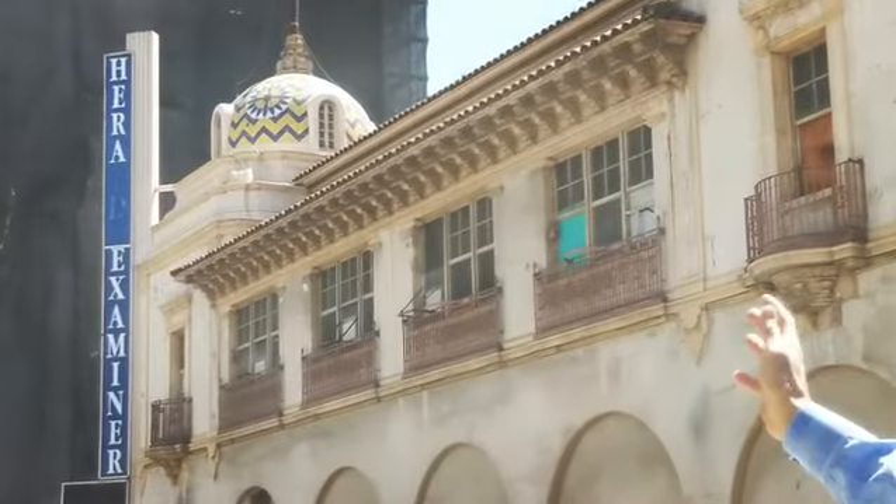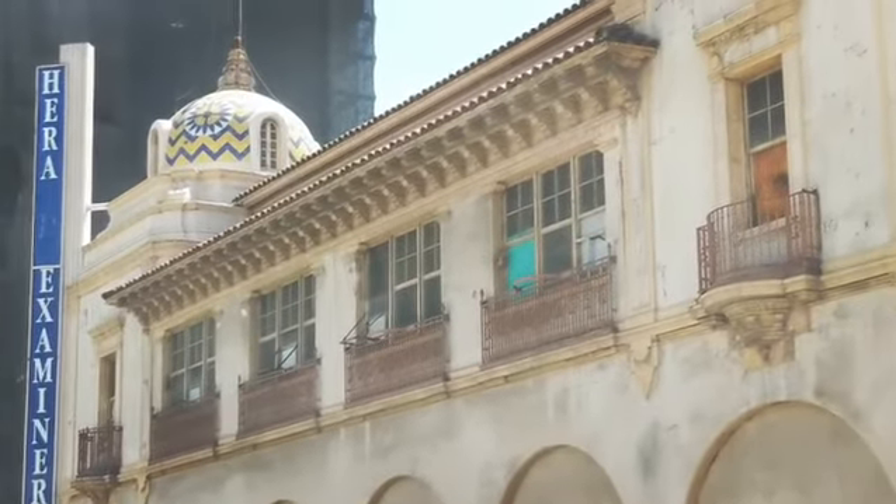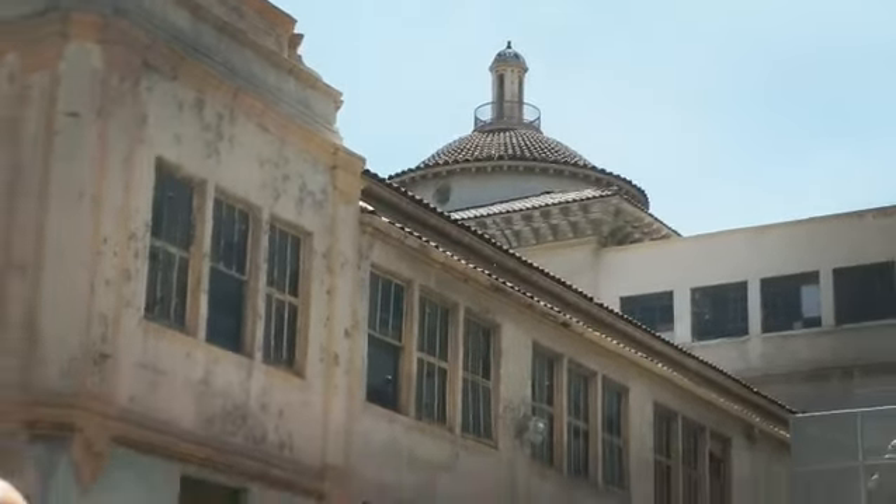Right behind me is the Herald Examiner building — a very famous old printing press. That is going to be turned into 80,000 square feet of creative office space.